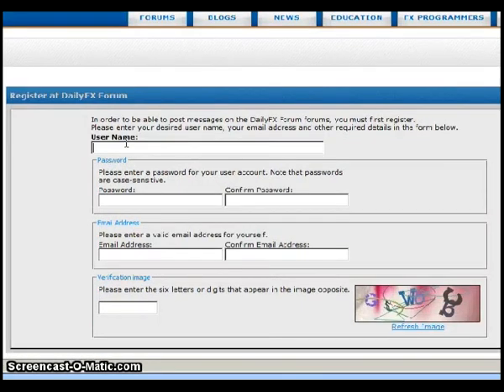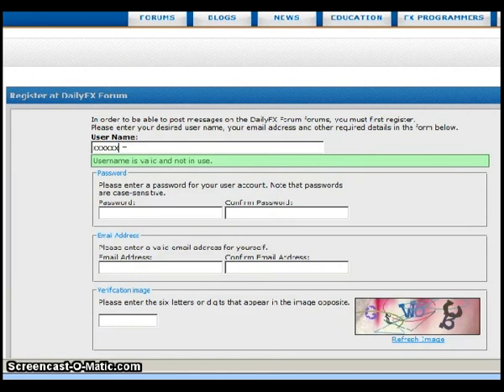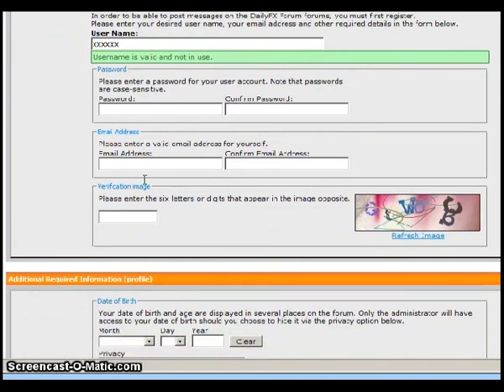You can go ahead and select a username — for example, FX, though that name is already in use, so maybe add a few more X's. Your individual username is up to you. You fill in your password and your email address.